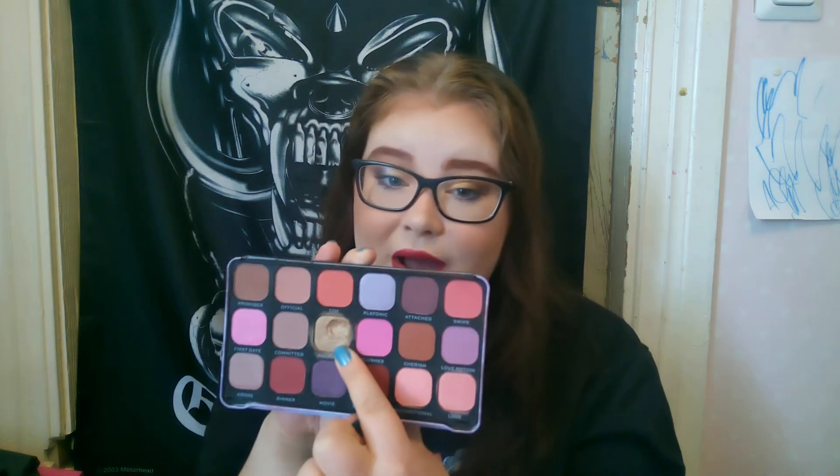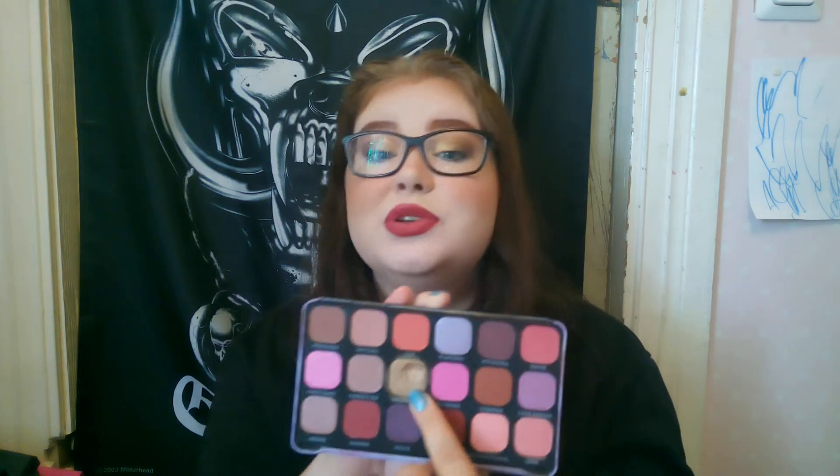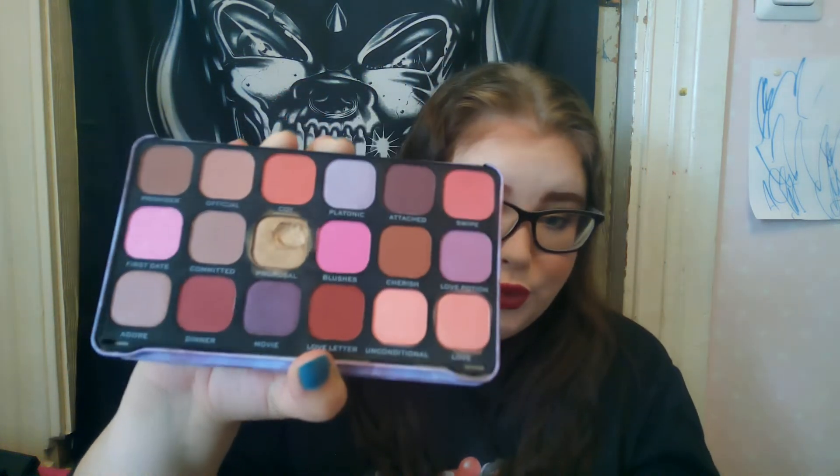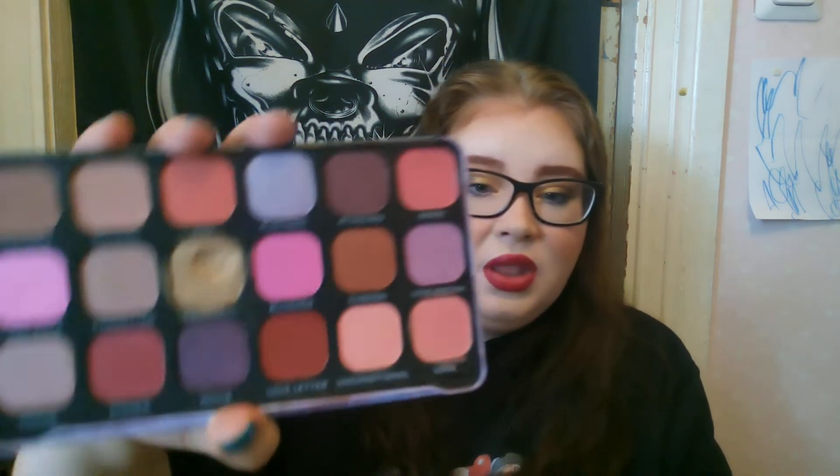I've used this four times since the last update, which is great. We're up to seven uses, and there is a dip on this shadow. I'm wearing it on the middle of my lid right now. I do like this shadow — it's just a neutral shimmer shade, and it is really pretty. It's gonna stay in the project.